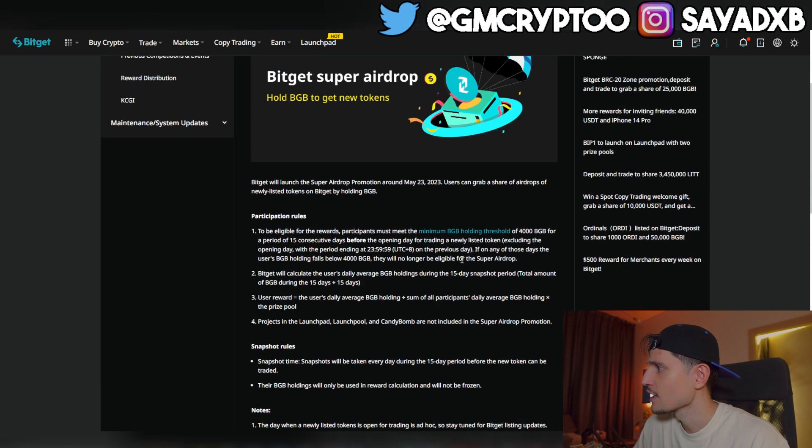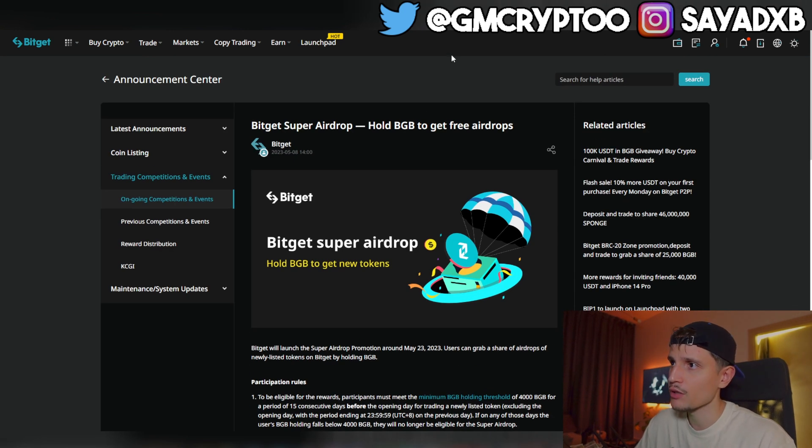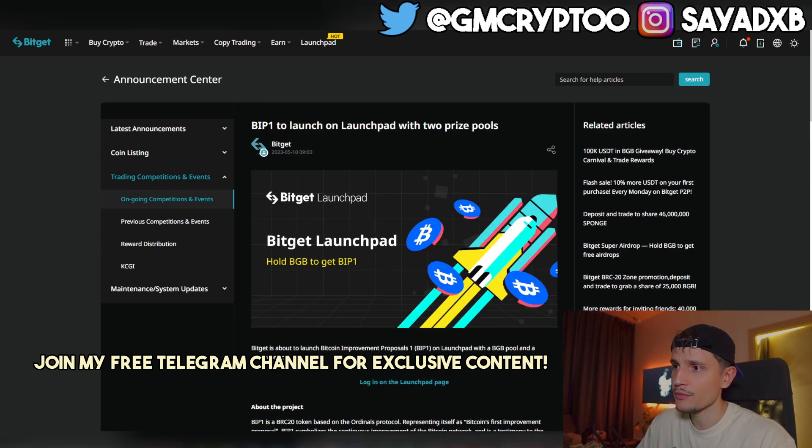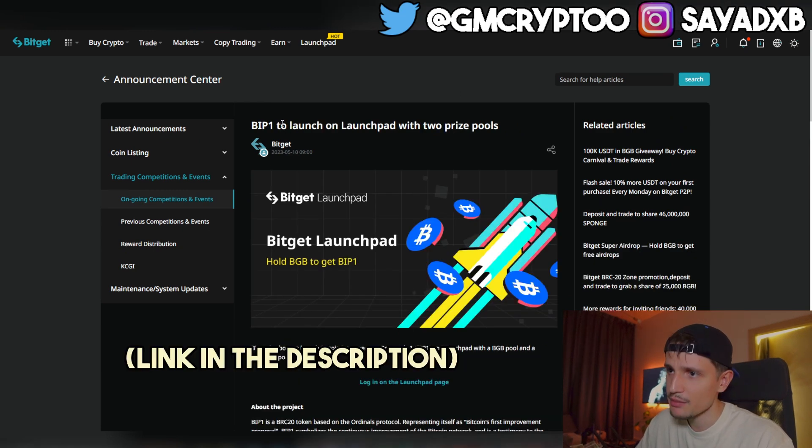Very important quick notes: you don't need KYC. You get an airdrop of a newly listed token, and you receive the airdrop before the listing. I'll leave the link down below in the description for the full article so you can go through all the information.